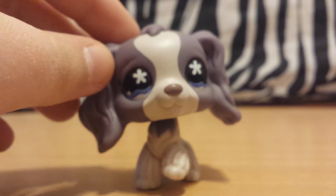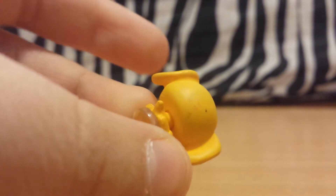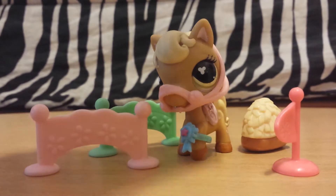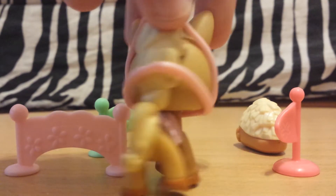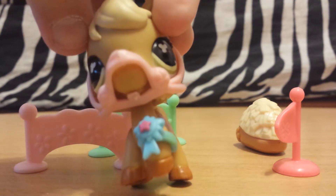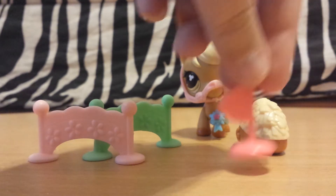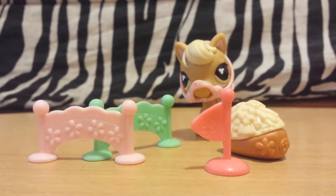Now onto the accessories that came with this package. Also there's this little miniature puppy — it's pretty cute. First I have all the horse-related accessories. I think this is how you put the bridles on — correct me if I'm wrong. And then we have the little bow, and there's two jumps, the little flag, and a little thing of hay that I think is really cute.